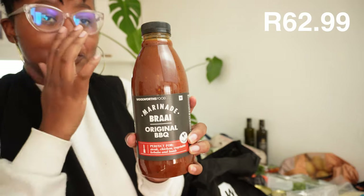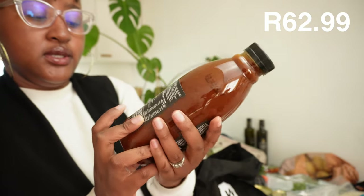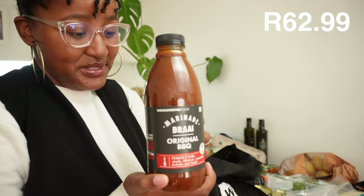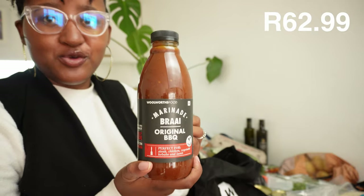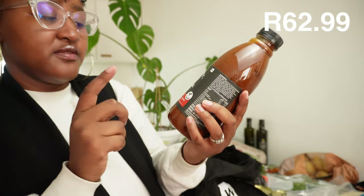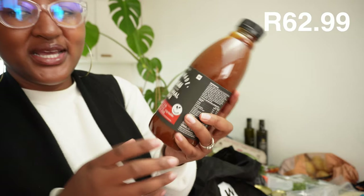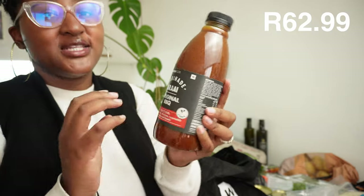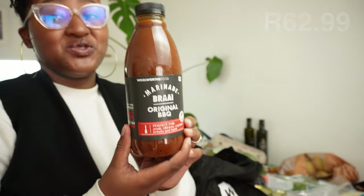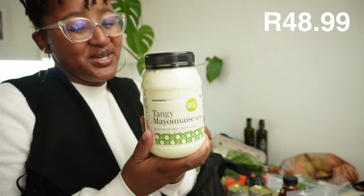Here we bought some original barbecue sauce - it's just good to have around for meat, wraps, anything. It is not vegan - it's for flexitarians, meat eaters, and omnivores. Then we also bought original barbecue marinade which is vegan, so you can put it on veggies or meat. It adds nice flavor to everything savory. And some tangy mayonnaise - my husband loves this and I'm also hooked. I'll use it for the mini wraps and I'm going to try mayo-marinated chicken and bake it.